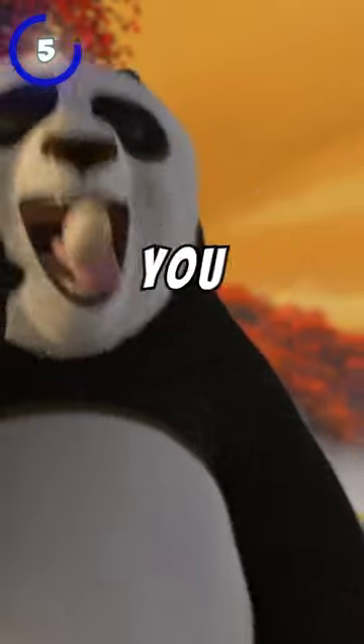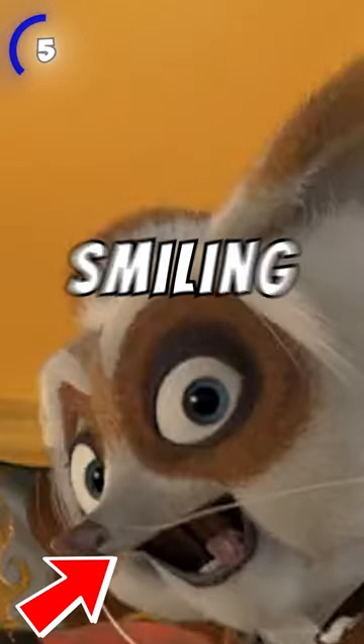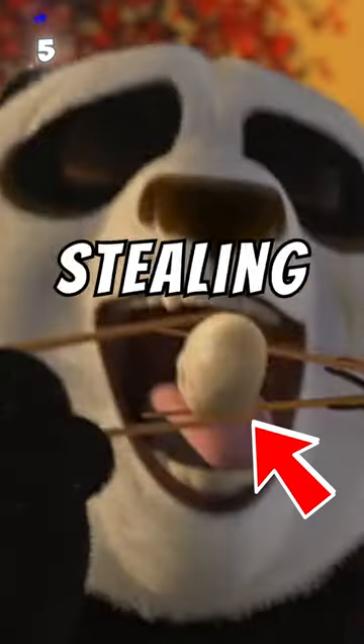At number 5, when Po finishes his training, if you pause at the right frame, you can see Shifu smiling and posing for the camera while stealing Po's dumpling.